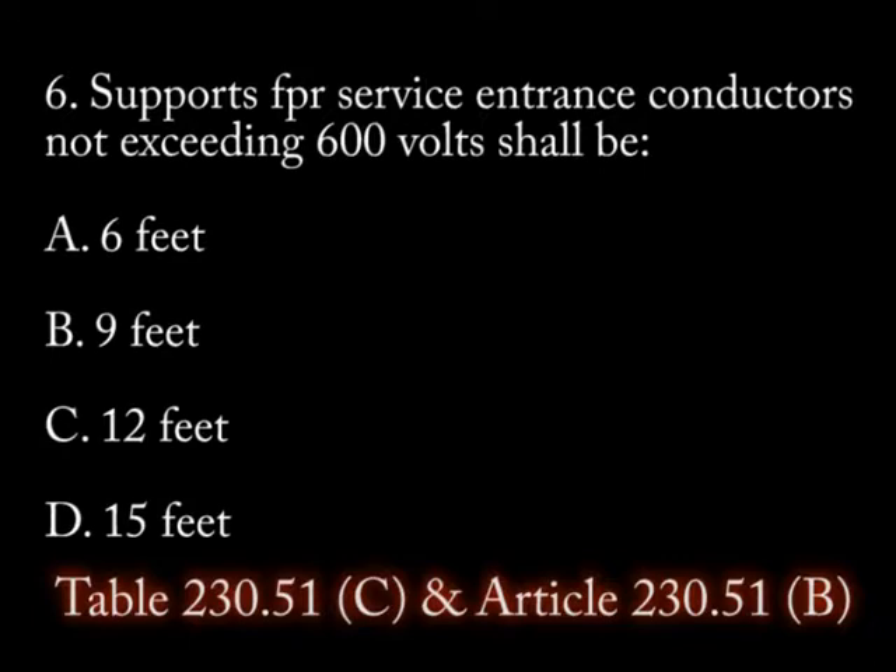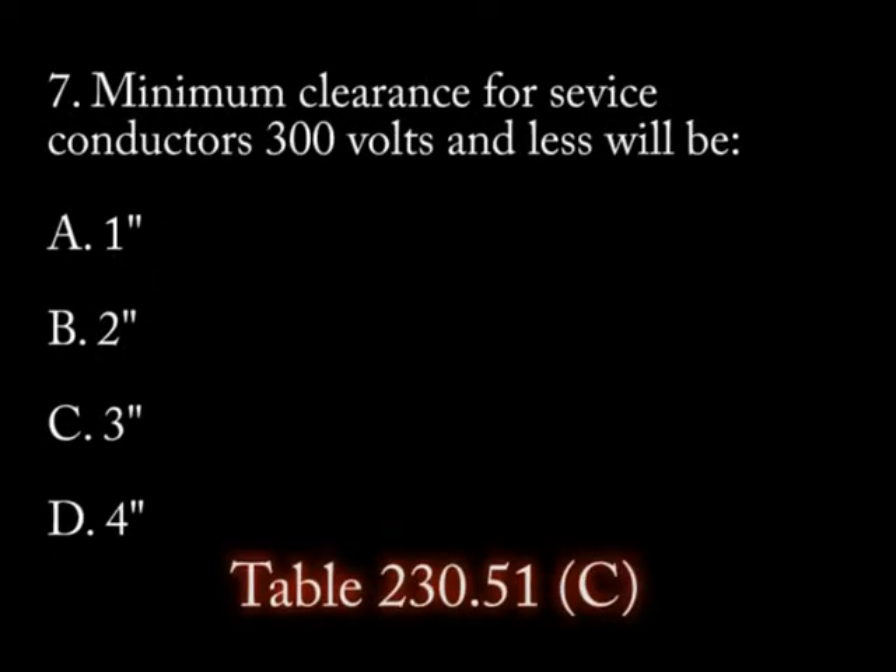Question 6: Supports for service entrance conductors not exceeding 600 volts shall be: 1) 6 feet, 2) 9 feet, 3) 12 feet, 4) 15 feet. Question 7: Minimum clearance of service conductors not exceeding 300 volts will be: 1) 1 inch, 2) 2 inches.